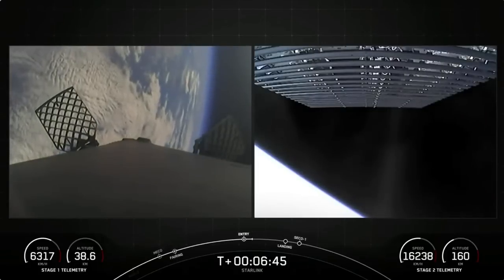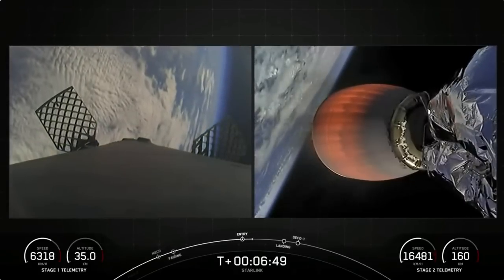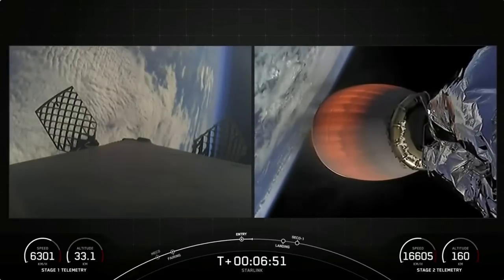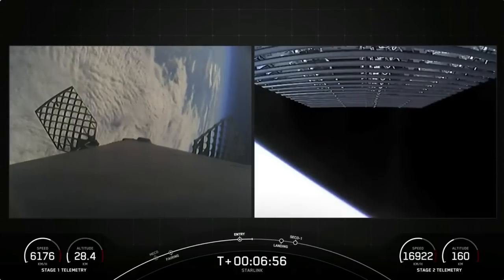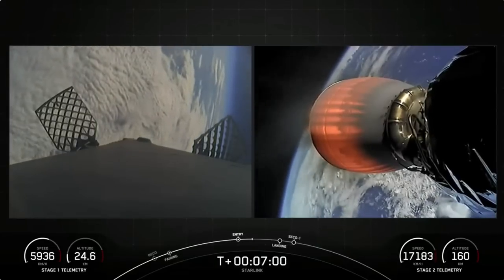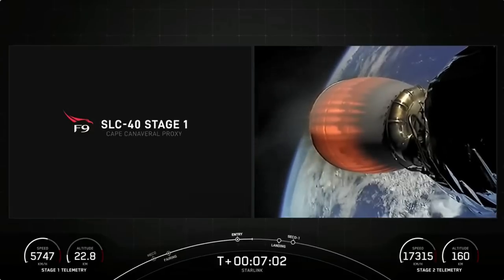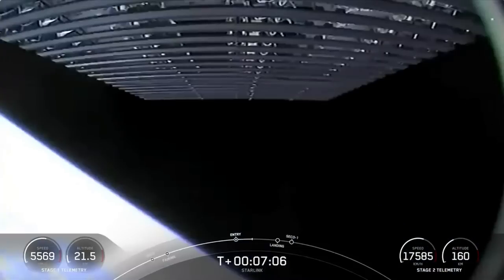The next major milestone coming up will be the beginning of our stage 1 landing burn, where a single Merlin engine is lit up to scrub Falcon's last bit of velocity before touching down. We can expect that last landing burn to begin in about a minute from now.